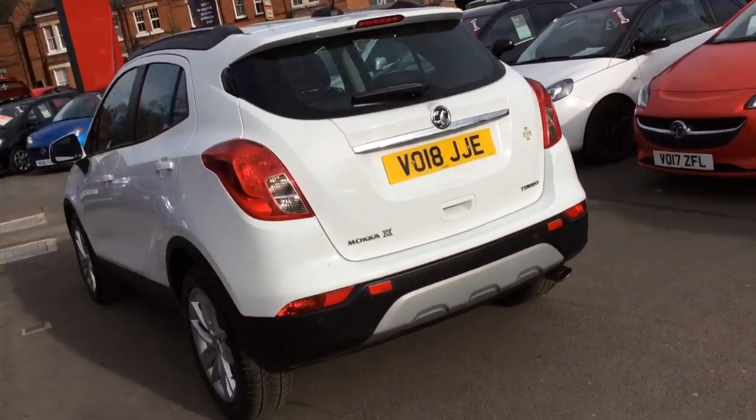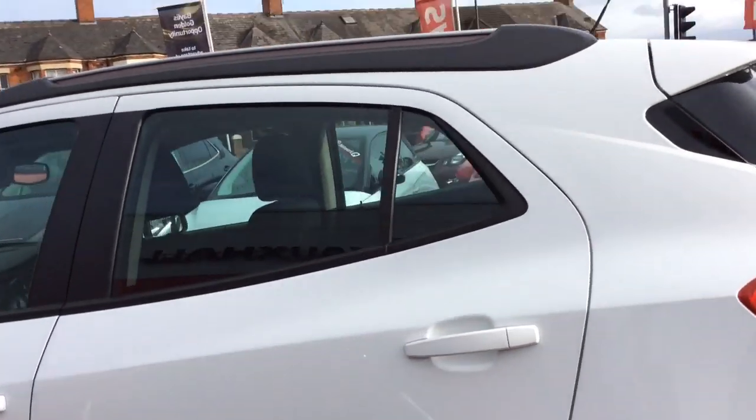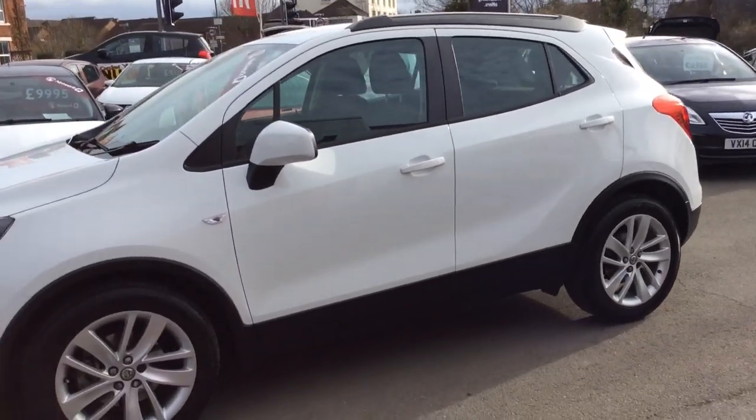As we move around to the passenger side of the car, we can see it comes with front and rear parking sensors, front fog lights, full body colour, as well as stunning 16-inch 5 twin spoke silver alloy wheels.